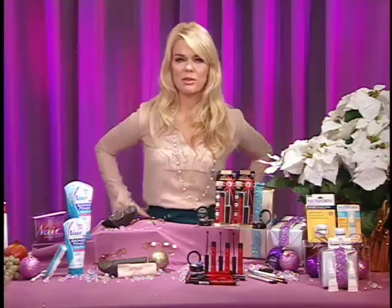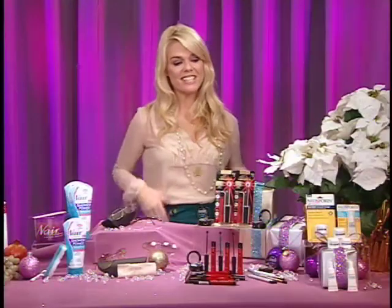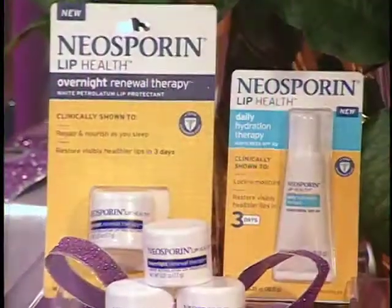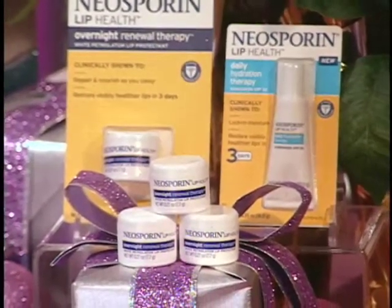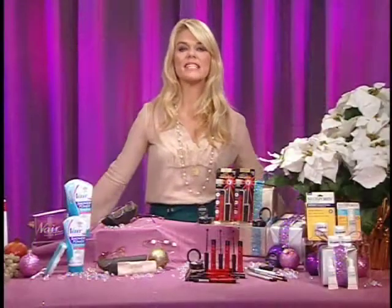Another tip: take care of your lips. You're going to be doing a lot more kissing this time of the year underneath the mistletoe. Neosporin, known for all the science behind healing, have put that into a lip product. This is Neosporin's Lip Health Overnight Renewal Therapy. In just three days, you're going to see visibly healthier-looking lips, and you're going to be able to kiss all night if you want.